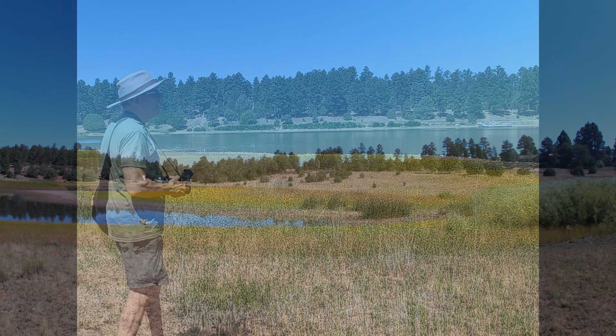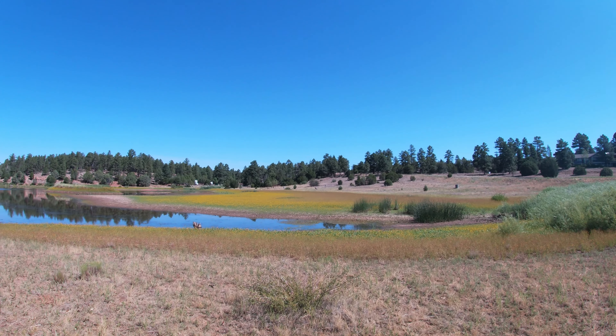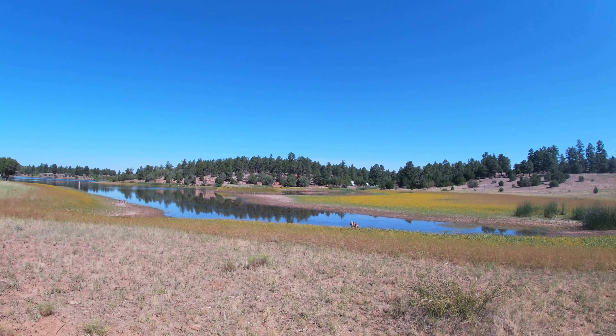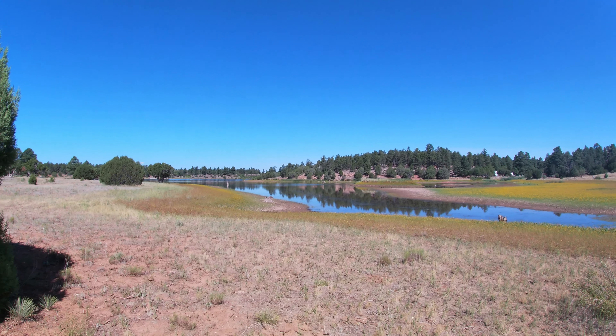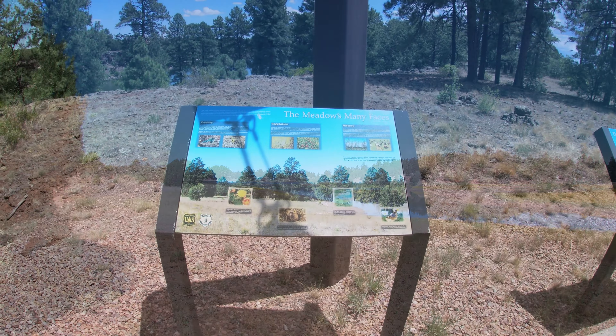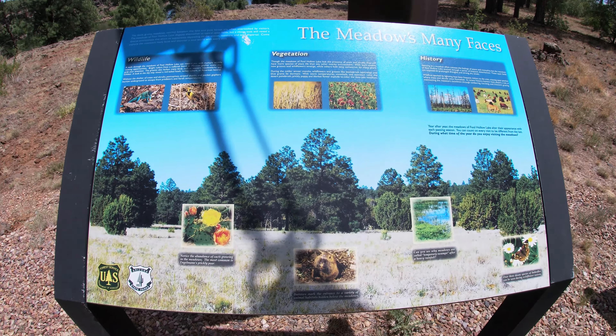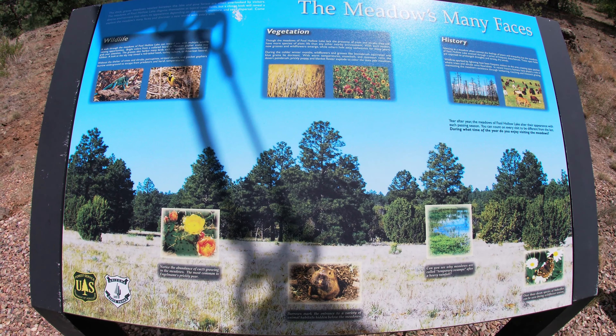Full Hollow Lake has some beautiful campgrounds. The campsites can accommodate trailers, tents, and RVs. Campsite reservations are available online or by calling the reservations line — I will leave a link below. You will also find more detailed information on the site.